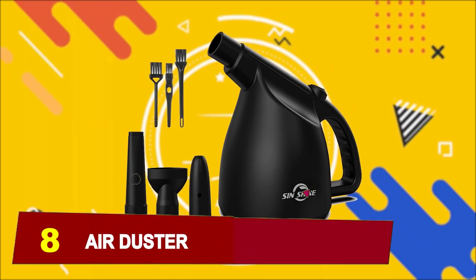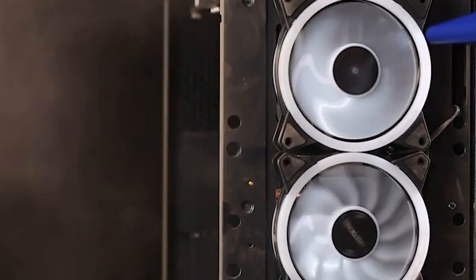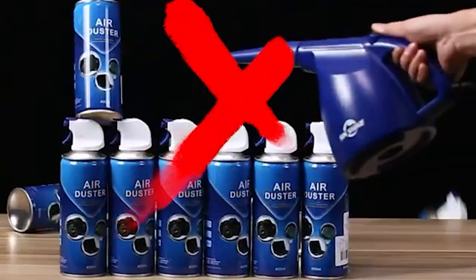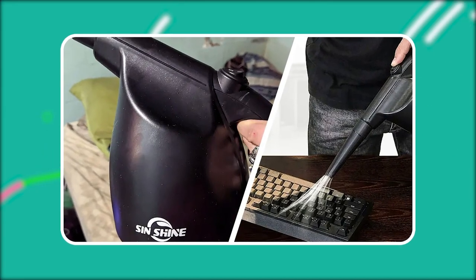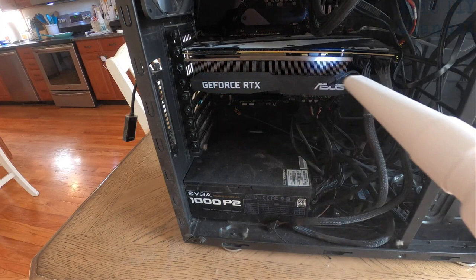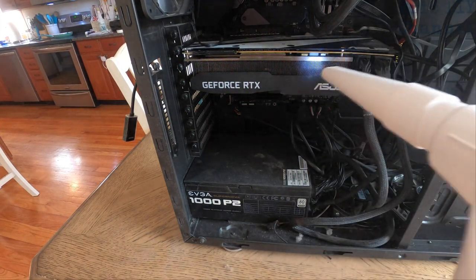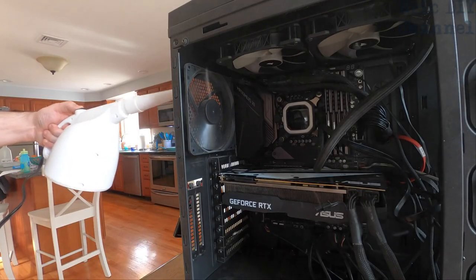At number 8, we have an Air Duster. Introducing the Sinshine Compressed Air 3.0, the versatile electric air duster that revolutionizes cleaning tasks. Say goodbye to cheap, flimsy blowers and low-quality compressed air cans. The Sinshine Electric Duster is specifically designed to efficiently clean dust, dirt, hair, and crumbs from a variety of surfaces, including computer keyboards, filters, and other electronic devices like printers and cameras. It's also perfect for reaching those tricky spots around your home, and effectively removes dust and dirt without causing any damage, making it a cost-effective and reliable cleaning solution.